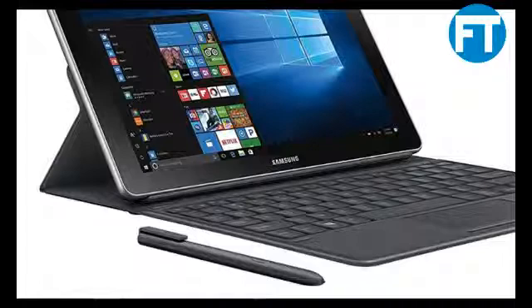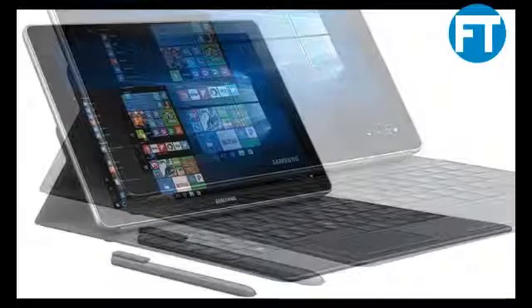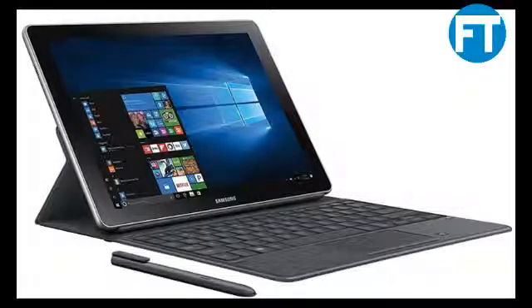The Samsung Galaxy Book is equipped with 4GB RAM, 64GB of storage, and a USB-C port for connecting all your devices, and the 7th Gen Intel M3 processor. Switch from touch to type with a keyboard that connects on contact. The precise, pressure-responsive S Pen creates and navigates with ease. Both are included with your Galaxy Book and never need charging.